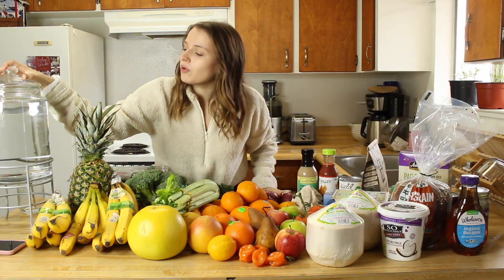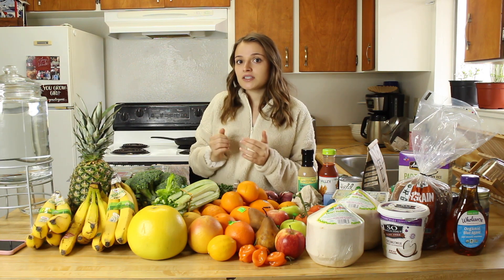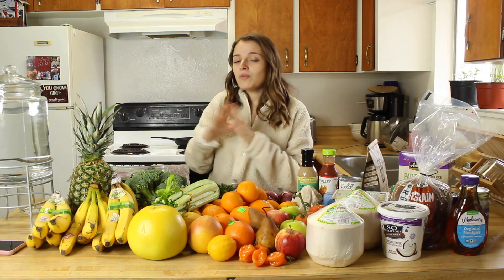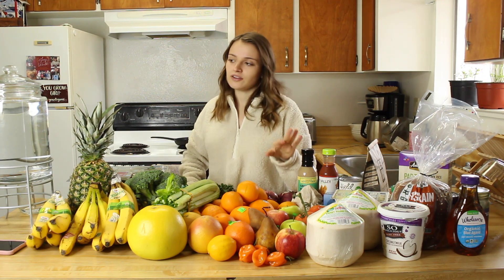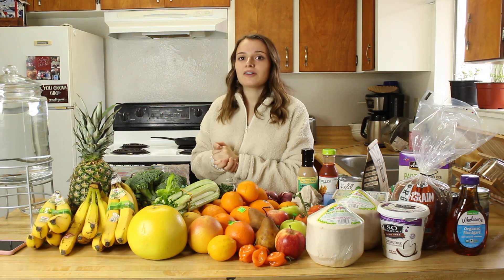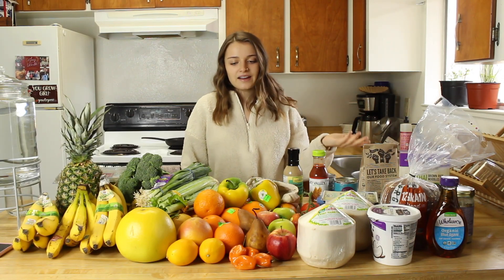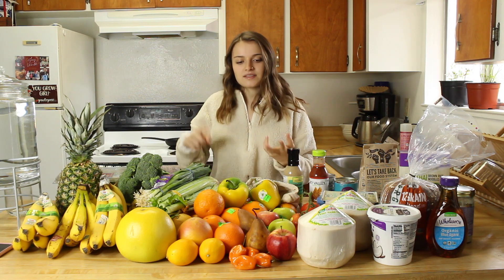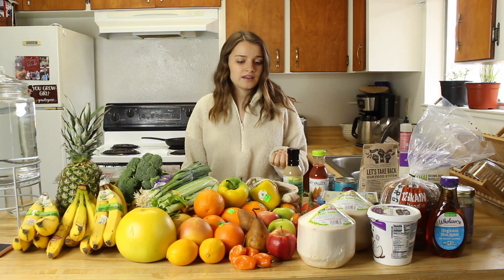This is our bulk water container — we don't buy plastic water bottles. We're lucky enough to have a spring that almost all the locals go to, and no one's had any issues with it, so we get fresh natural spring water. That's pretty much what we buy and eat every week. There are a few missing items like the pasta sauce and avocados, but this is essentially our weekly haul.